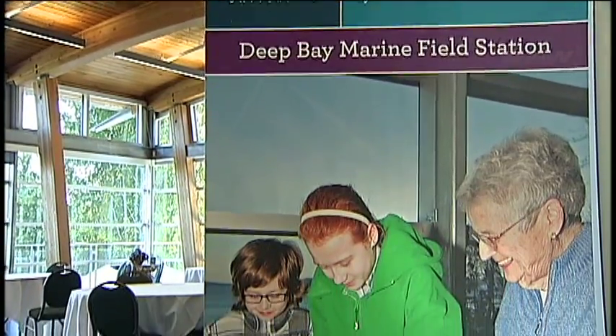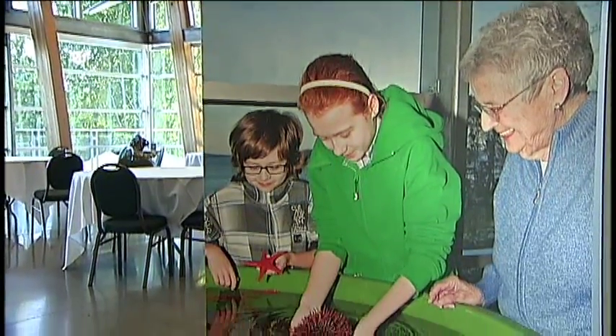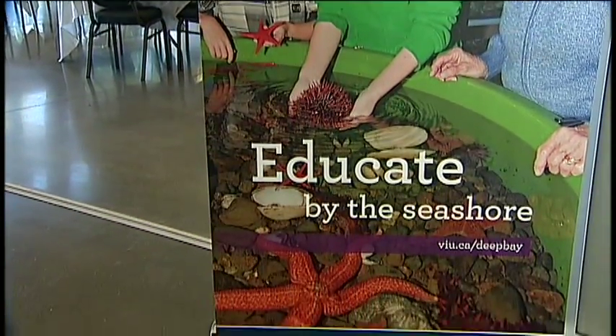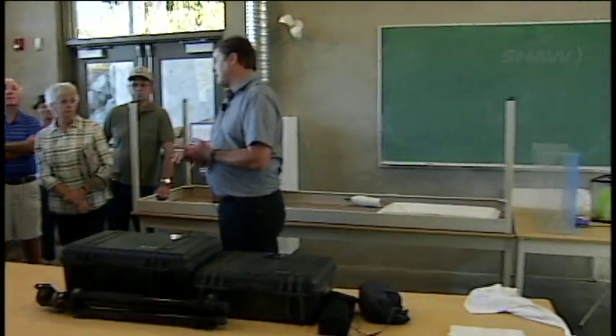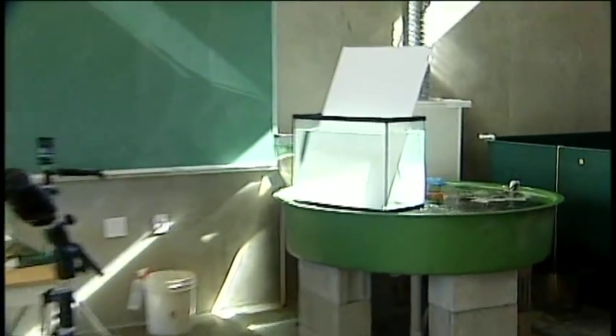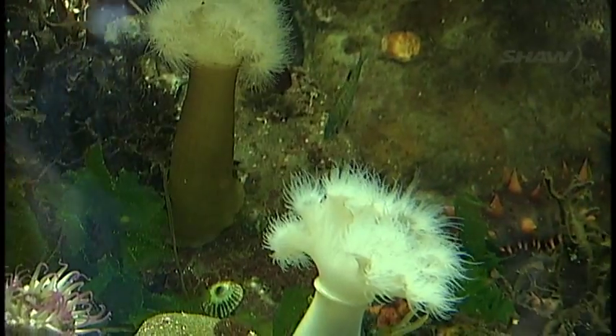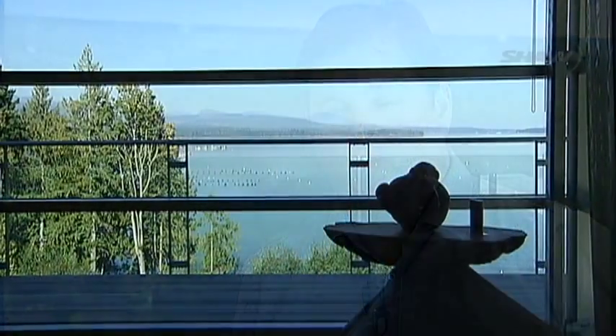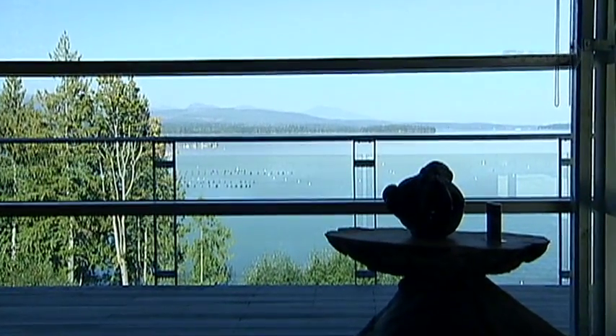Vancouver Island University's shellfish research station on Baines Sound, one of the coast's most prolific shellfish harvesting areas, has invited the community to immerse themselves in a world of learning what lies below. We want to teach the public about why they should love the ocean a little more, why we need to preserve the coast of Vancouver Island, and how we make sure that we keep the ocean in one piece for future generations.